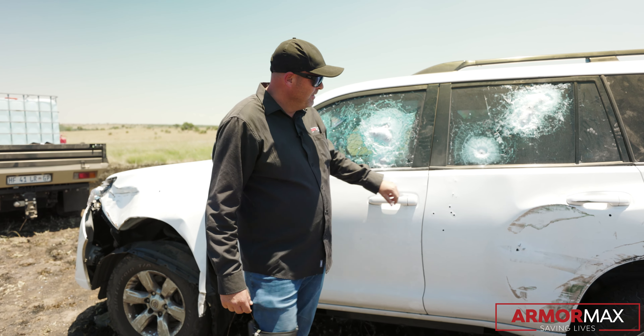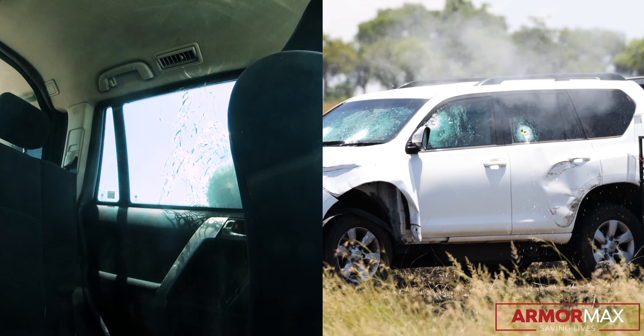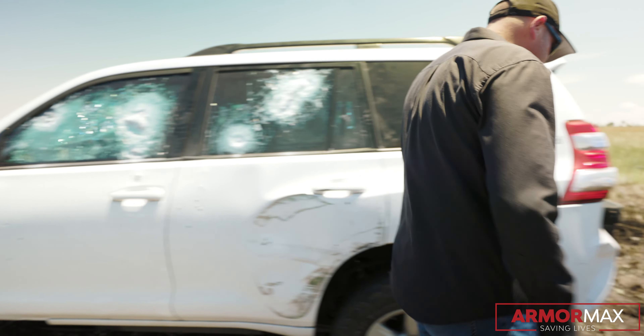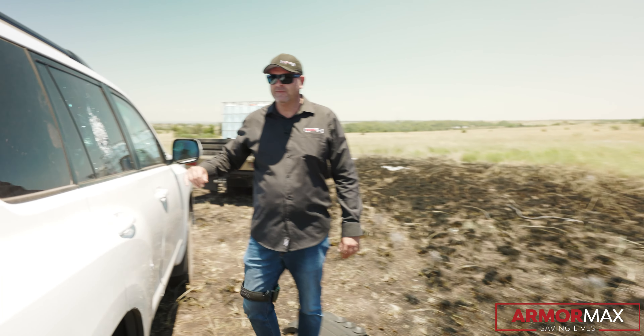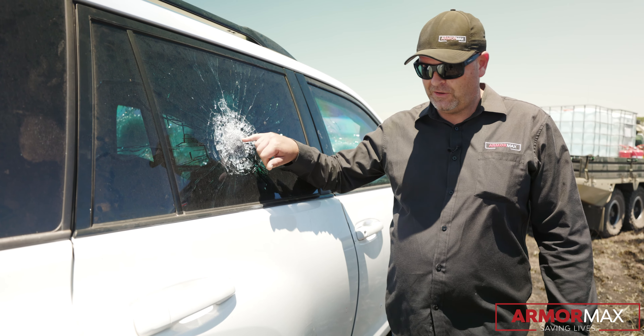That was a penetration from a 338 armour-piercing round — I'll show you what the other side looks like. Not pretty. And 7.62 — no penetration. That's the difference between a normal round and an armour-piercing round. That's the damage from inside the car; that's where the bullets come out.